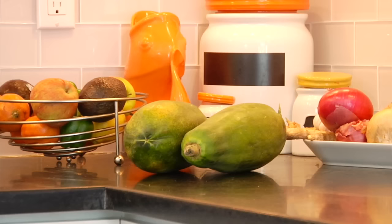Once you get your papaya home, if it is already ripe you want to store it in the fridge because that slows down the ripening process and it won't go bad too quickly. If it's green and you need it to continue to ripen, you keep it in a cool dry place — right on your counter.